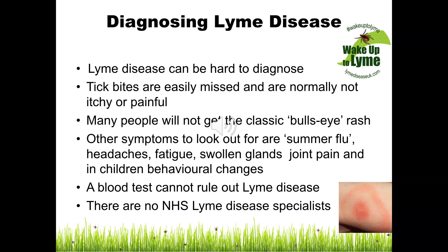The most obvious sign of a Lyme infection is the classic bullseye rash. It is also good to note that the rash can be a solid rash rather than the typical ringed rash in the picture. Other symptoms to look out for are summer flu, headaches, fatigue, swollen glands, joint pain, and in children sometimes behavioural changes.